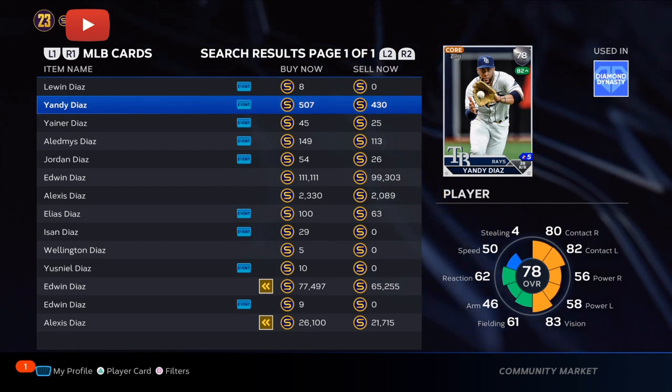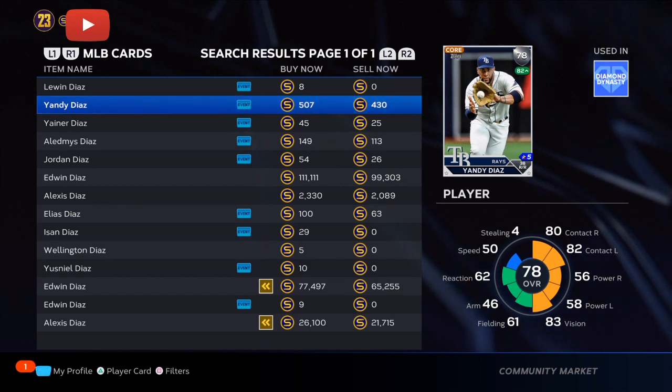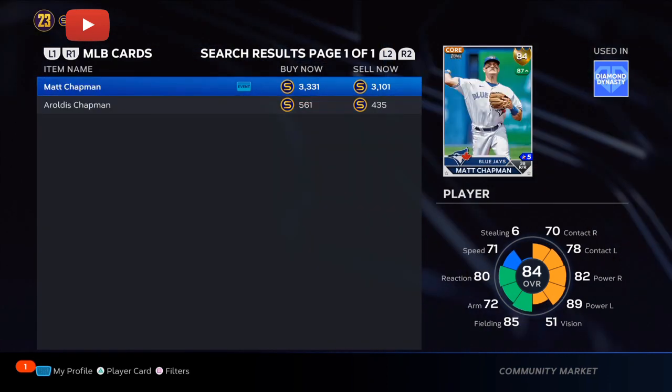Starting off with the best team in baseball, the Tampa Bay Rays — Yandy Diaz has over a 1,000 OPS, seven home runs, batting a .316, with 19 hits in the last 15 games and three home runs. They're going to have to boost that power right up 15 to 20, putting him at around the 81 to 82 overall range. Great investment.